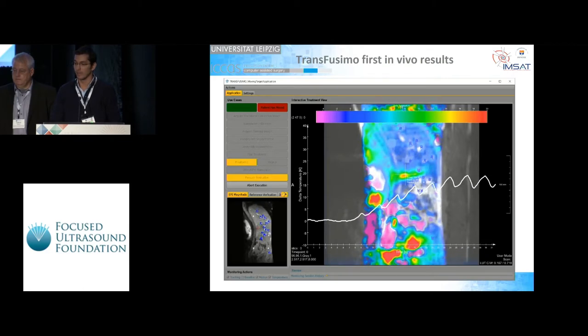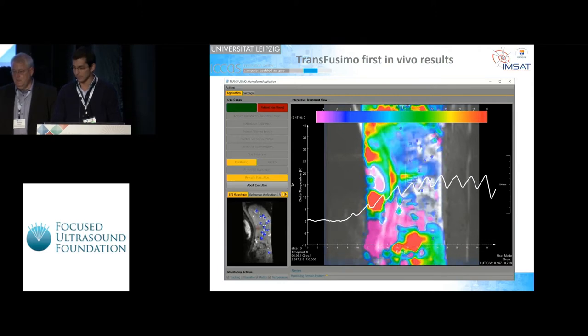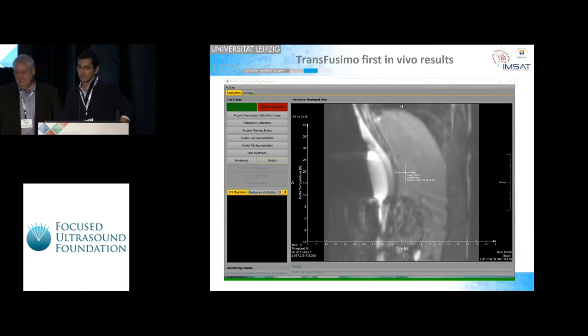It's a pig model under ventilator-controlled breathing. The heating that we are achieving shows we have very reliable thermal imaging. The beam steering, according to the motion compensation algorithms, is working very well. The animal trial is still ongoing, so we are going to improve other parts of the software and the setup, but this is where we are.